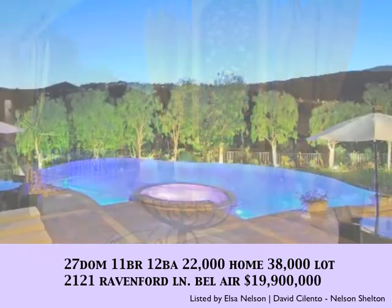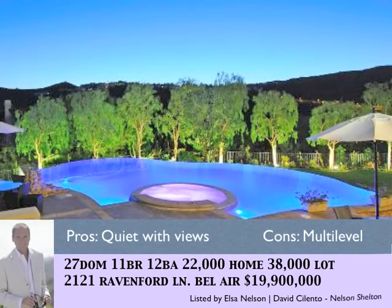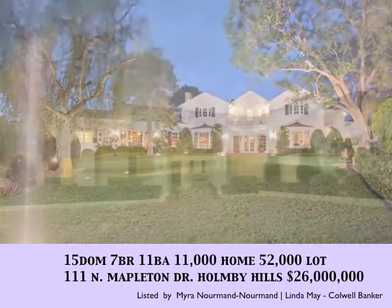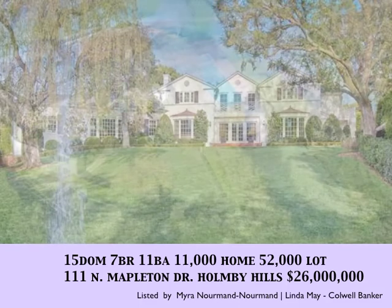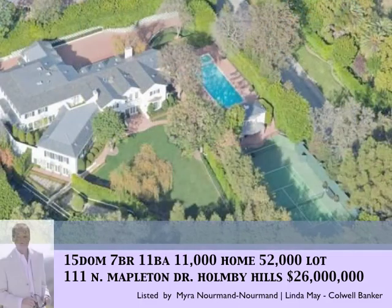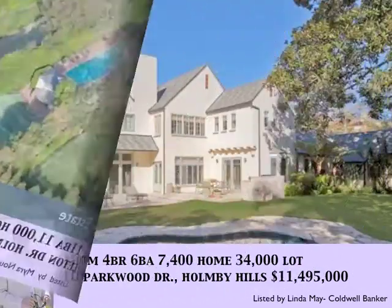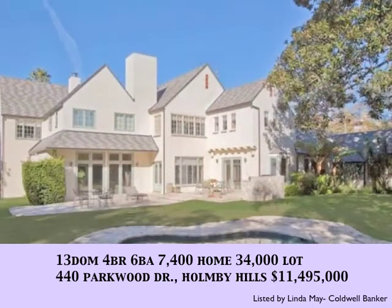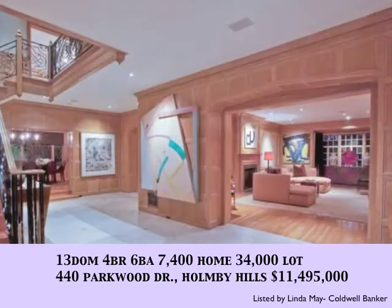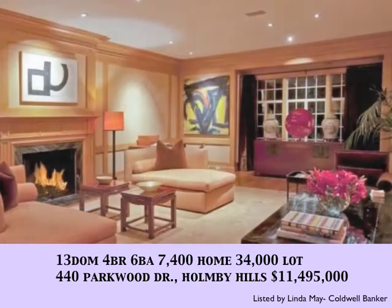2121 Ravenpour Lane is a beautiful 22,000 square foot home with a great infinity edge pool. With 15 days on the market, 111 Mapleton Drive in Holmby Hills, priced at $26,000,000 — a tennis court estate. With 13 days on the market, 440 Parkwood is on a 34,000 square foot lot — a nice traditional home priced at $11,495,000.